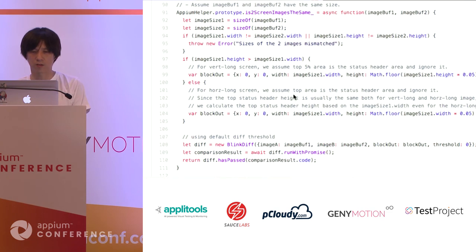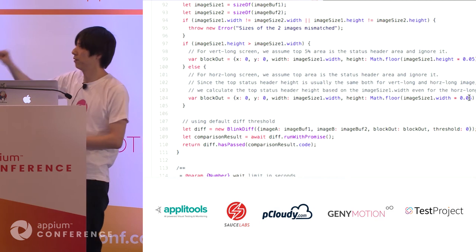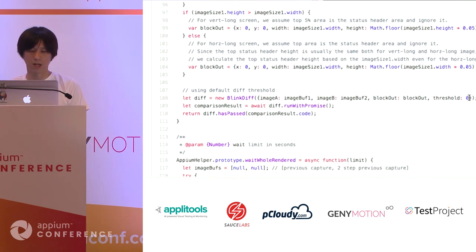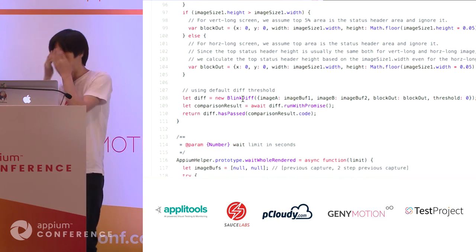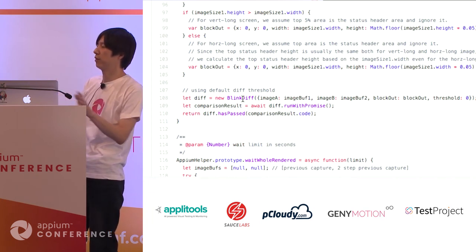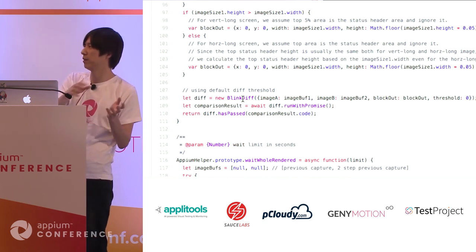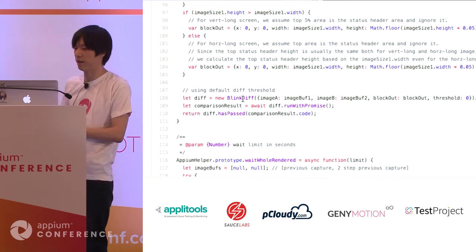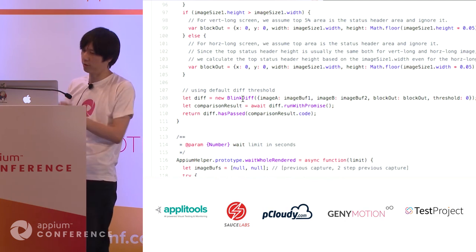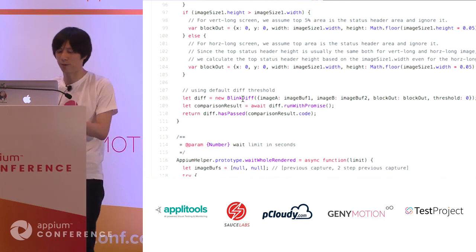The image comparison is relatively simple. First, it blocks out and ignores the top 5% of layers. Then, by using BlinkDiff — a Node.js image comparison library — it checks whether the images are exactly the same. Although BlinkDiff is implemented in native code, it is still a little slow, possibly because it still uses some Node.js layer. We may switch BlinkDiff to a more native-code-centric approach for better performance improvement.